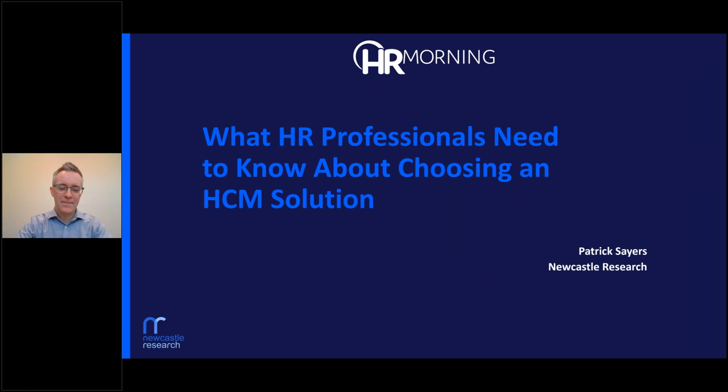Hello, everyone. Thank you for joining us. My name is Ty and I will be your moderator for today's webinar, What HR Professionals Need to Know About Choosing an HCM Solution. This event is being presented by HR Morning and sponsored by PayPro. Just a little housekeeping before we get started: if you have any questions during the presentation, please type them into the chat box in the control panel. If they're regarding the subject being presented, I'll add them to the queue for questions at the end. Now I'd like to introduce your speaker, Patrick Sayers.